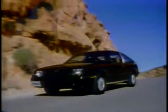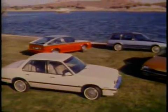Fuel efficient, luxurious, the complete car. 1982 Cavalier — the car you'll want to own.